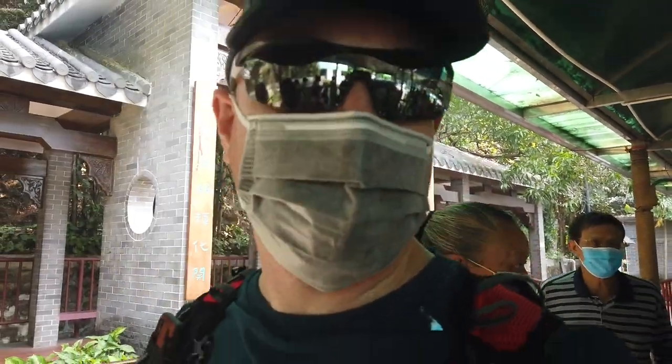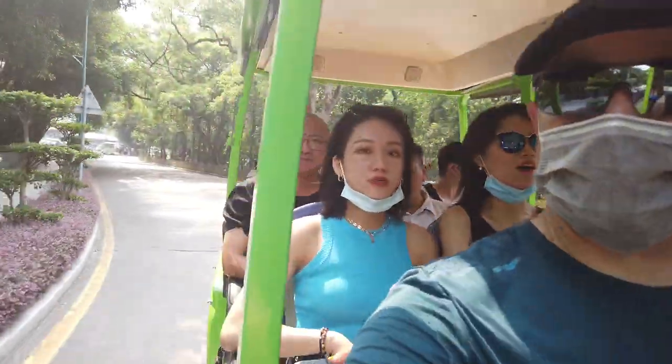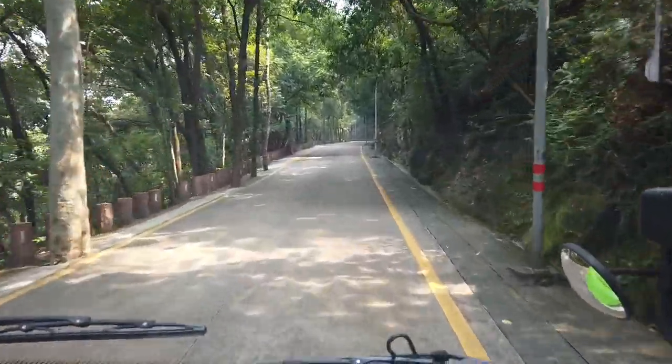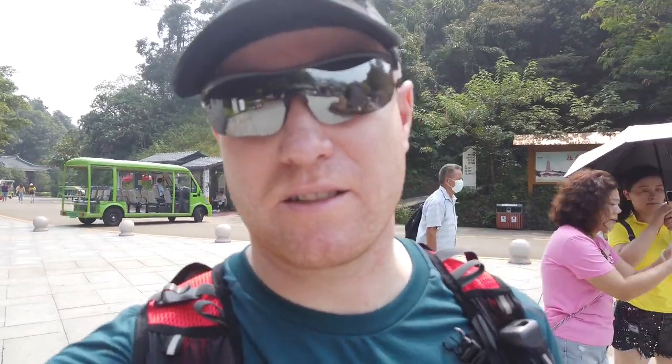I'm just going to take it up to the initial spot and see what happens there. I do have a map but I haven't really referenced it too much. I'm so glad I took the bus — it's a long slog up that hill. A couple of guys were charging it, but by the time they get to the first stop it's quite a hike. I'm glad I'm saving my legs for the rest of the day.